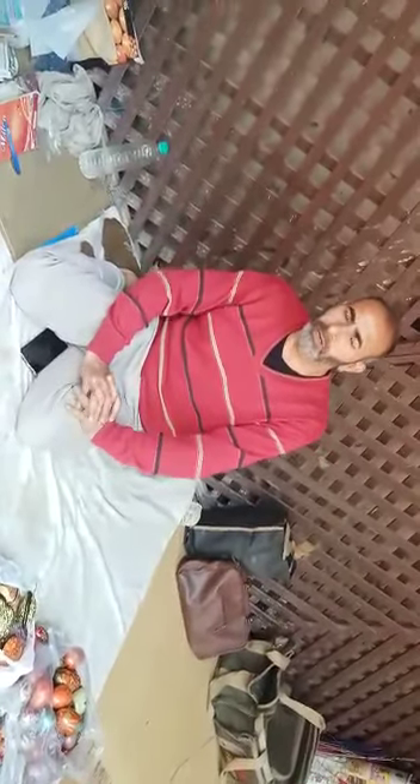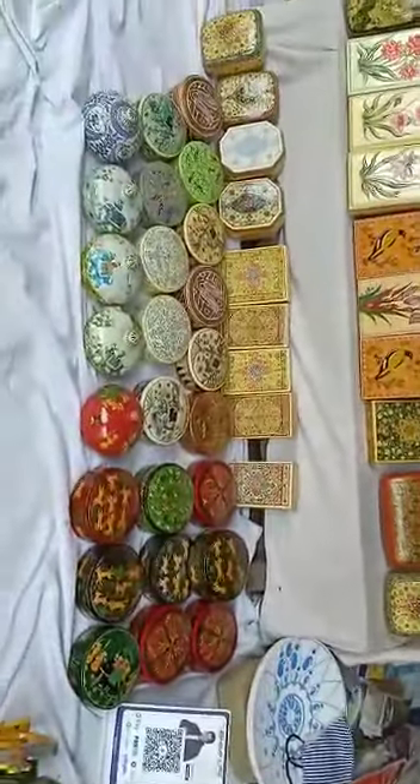Your name is Fayaz Ahmed Khan. How many generations has your family been doing this? Yes, this is a family generation. My name is Nishlawadi, and Nishlawadi is Nishlawadi.